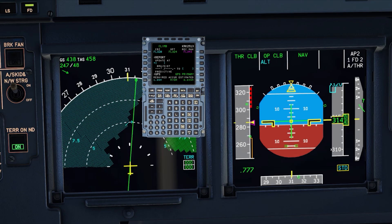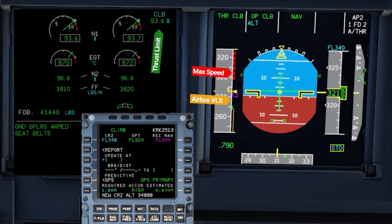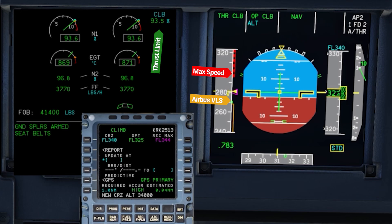On the right-hand side of the screen is my speed tape. There's a max speed, and then there's the Airbus VLS — the lowest selectable speed. In between those, that's my window. That's all I have.